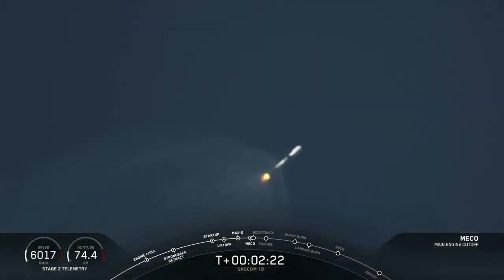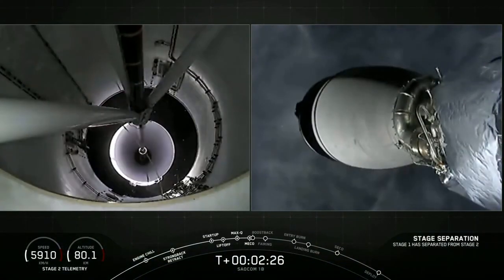And we have MECO. Stage separation confirmed.